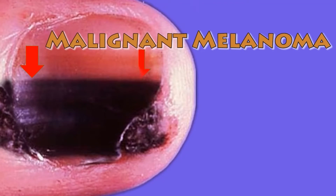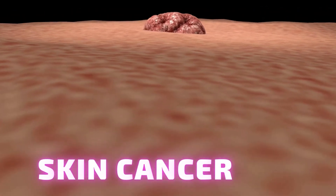This should be identified early. Otherwise, we can't do much to save your life. If we are not vigilant, it will spread through blood and lymphatics to the rest of the body.